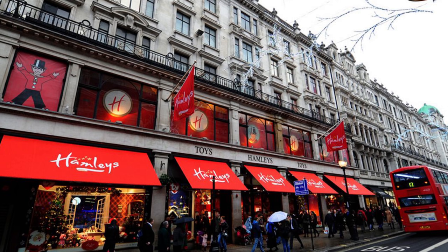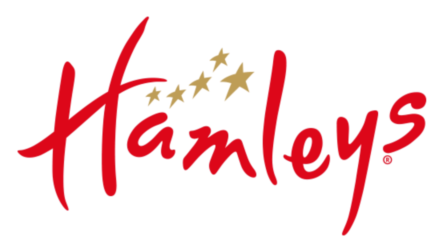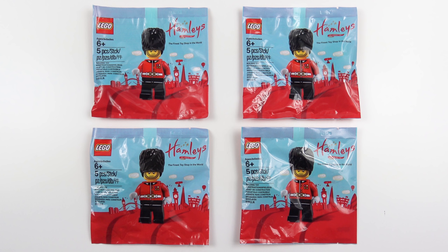Of course, like most British institutions, it's no longer owned by Great Britain. It was sold in June 2003 to an Icelandic investment company, and we all know what happened to Icelandic investment companies during the financial crisis. The Hamleys toy group has had several owners since and it's now owned by a large Chinese footwear and fashion wear conglomerate based out of Nanjing. So it's only appropriate that Hamleys are selling this exclusive Royal Guard minifigure. These retail for about 6 GBP and you can only buy them at Hamleys.